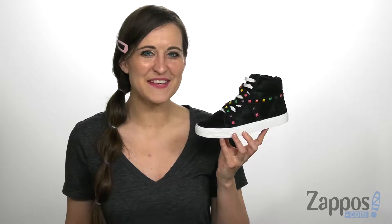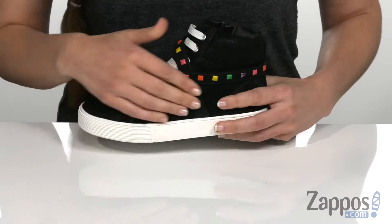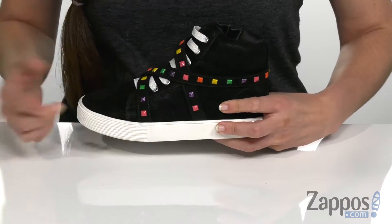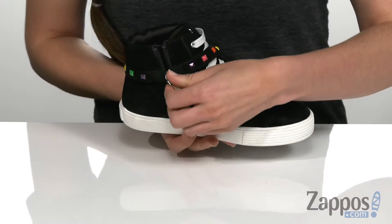Hi, I'm Ariel from Zappos, and this is the Bella Ileana from Sam Edelman Kids. These studded sneakers have a durable man-made upper with a lace-up design in the front. The studded straps on the vamp have goring on the end, so it's going to stretch to accommodate the foot really nicely. It also has a side zipper closure to help with easy on and off.